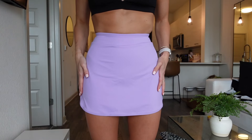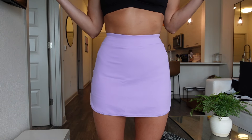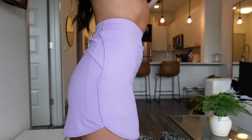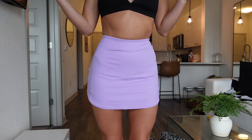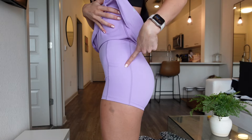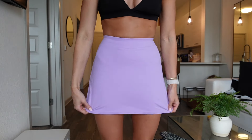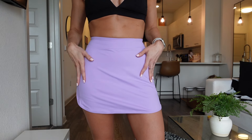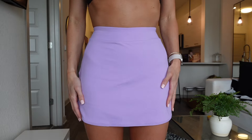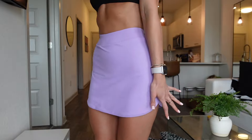Next is this purple skirt. I have this skirt in red and loved it so much I had to get it in another color. It is so cute, and since I love to play tennis, this is perfect for that. Again, pockets and built-in shorts — I love that all of their skirts and shorts come with that. It's a very nice added feature, and the material is just butter soft.